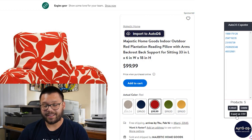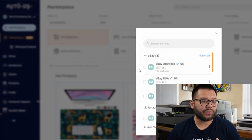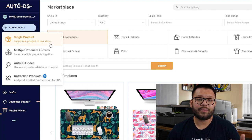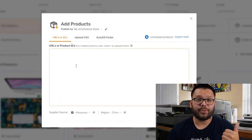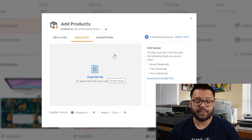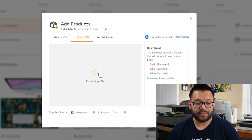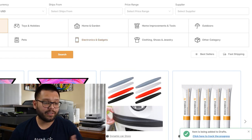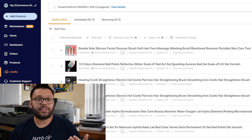Next, go to the button that says export as CSV. Once you click that, you automatically download a CSV file with all the product information. Then go over to the AutoDS dashboard, choose a store — in this case a regular Shopify store — and click on add products. You'll see all the different import tool options: single product import, multiple products or stores, the AutoDS finder, and untracked products. Choose multiple products and stores, go to upload CSV, drag and drop your CSV file, then click add as draft. You'll see the items being added to your drafts with a progress bar.